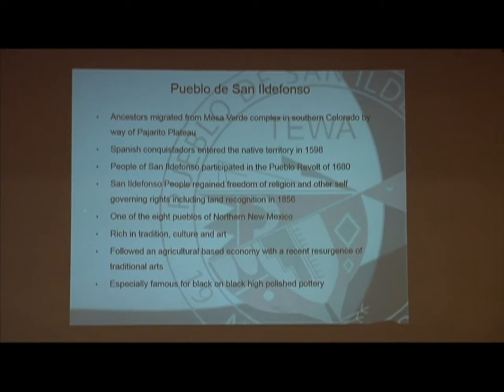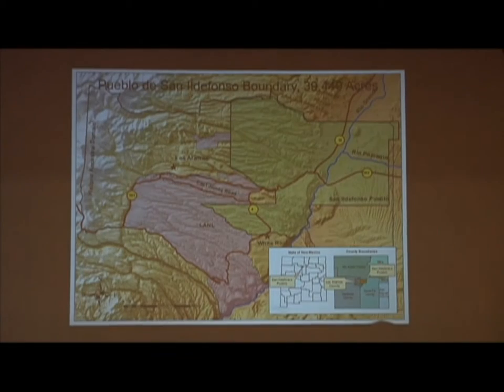The first couple slides are just some history of the Pueblo. Here we have a map that shows our Pueblo boundaries, the Los Alamos boundary, and our ancestral boundary. What you can see is the majority of the lab sits within our ancestral boundary, and that's why the Pueblo has been very involved in the environmental issues that go on there and how they affect us downstream.